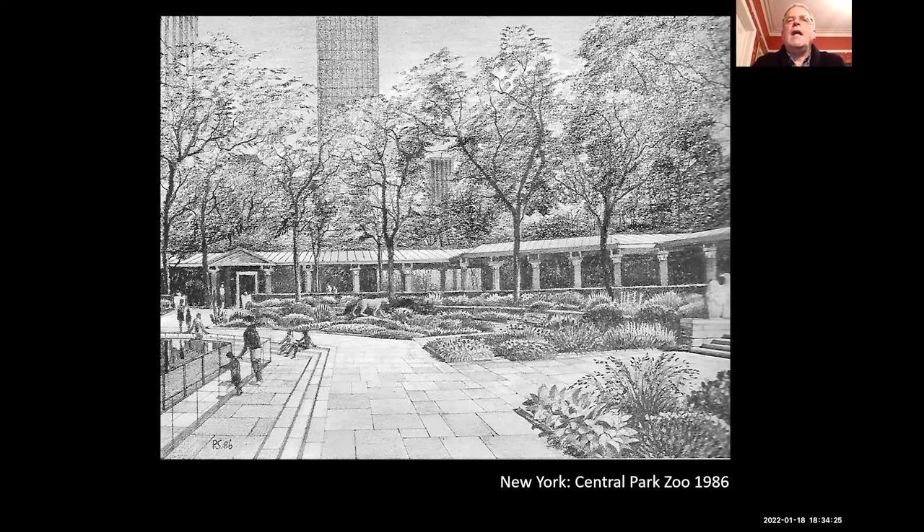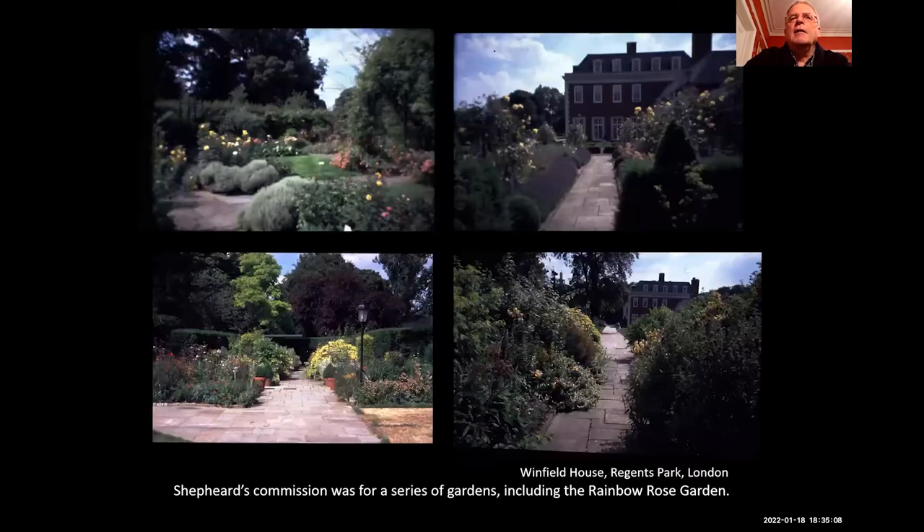This gives an idea of how the planting is so un-American in the way it is used — it's much, much more English. This was an unrealized scheme he proposed for Central Park Zoo in New York City in 1985-86. You can actually see Peter's initials down here — PS 86. Occasionally on some of his drawings he notes how long it took to draw them. You get the feeling of much more English herbaceous planting than American planting. We'll see one which really is extraordinarily English in the centre of Philadelphia.